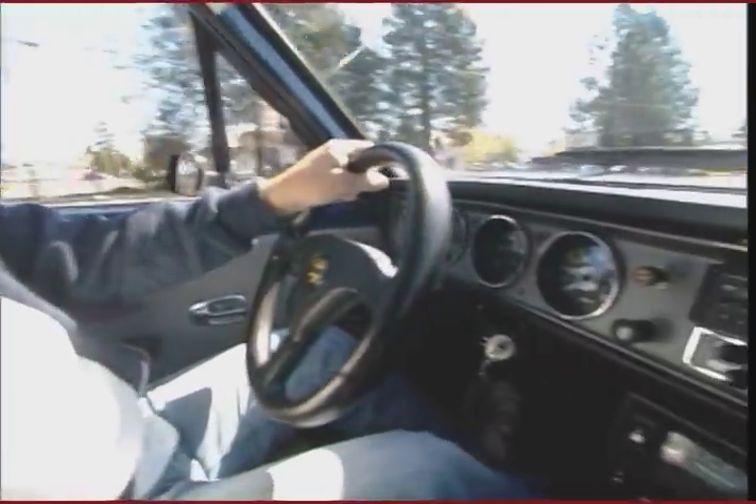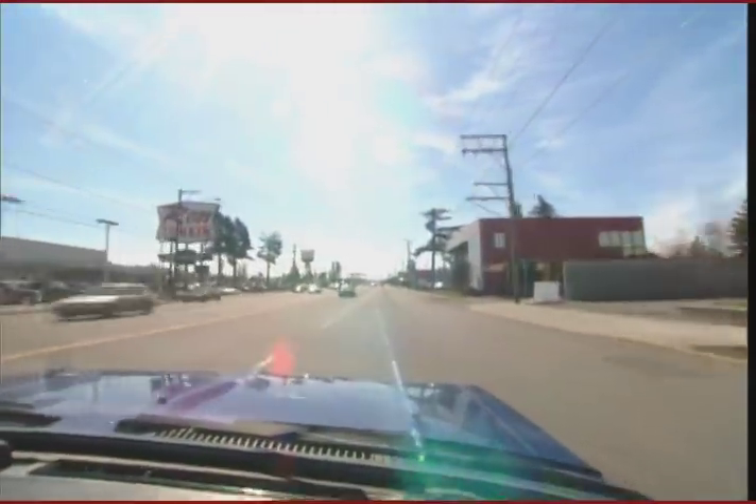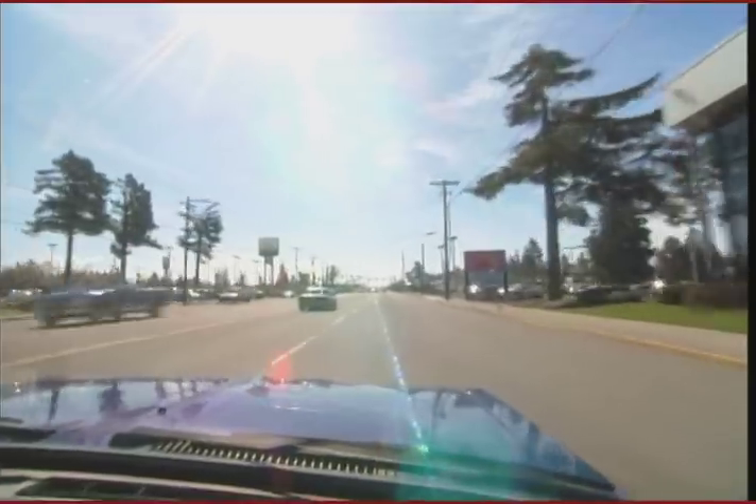This has been an electric car for approximately 18 years now, and it's been extremely reliable and high on the fun factor. As you can see, it picks right up — she's moving right along.